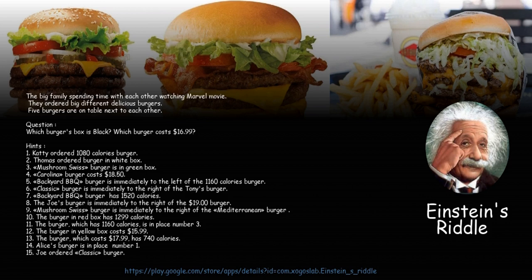Question: Which burger's box is black? Which burger costs $16.99?